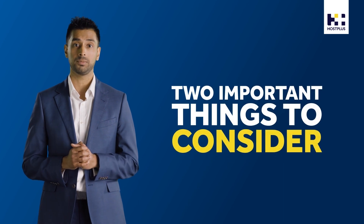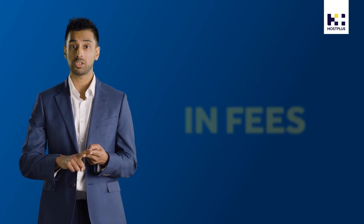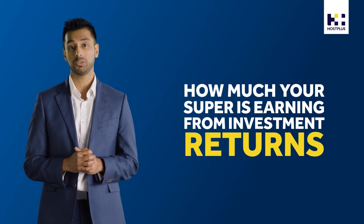So when choosing a fund, there are two important things to consider: how much you are paying in fees, and how much your super is earning from investment returns.